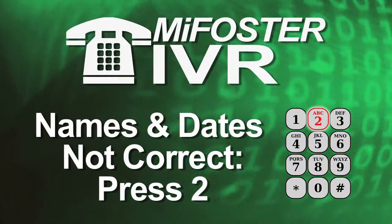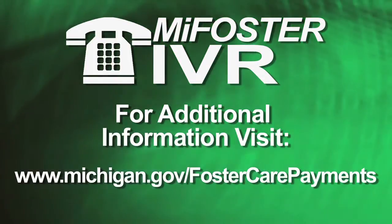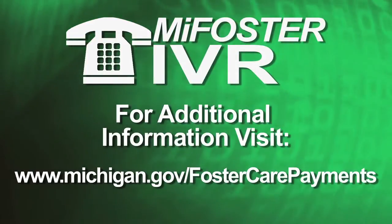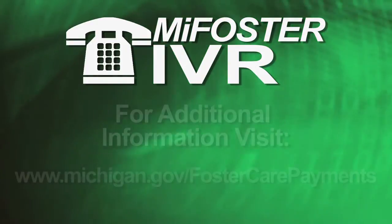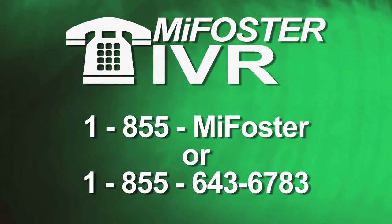the IVR will inform you that you need to call the child's caseworker. For additional information regarding the IVR process, you may visit the DHS website. Payment related questions should be directed to the child's foster care worker when there are issues. Thank you for taking the time to familiarize yourself with Michigan's MyFoster interactive voice recognition system.